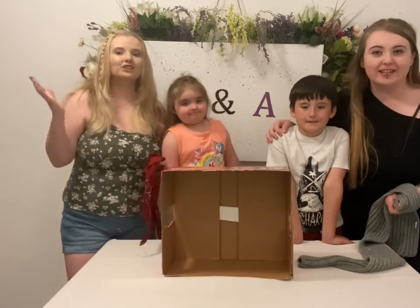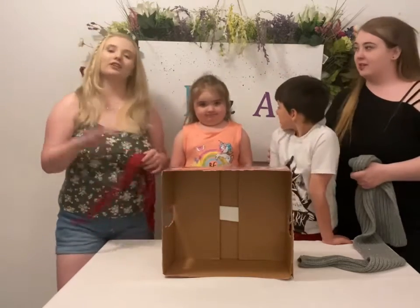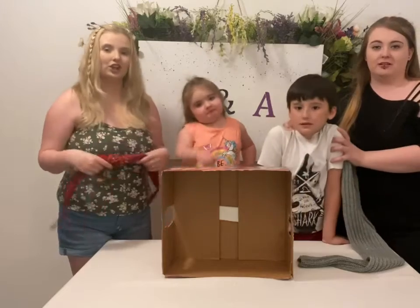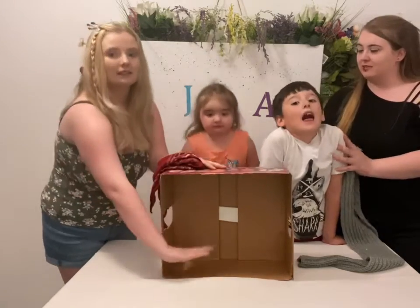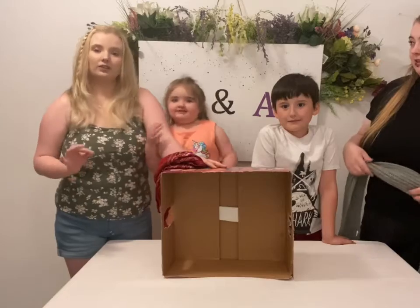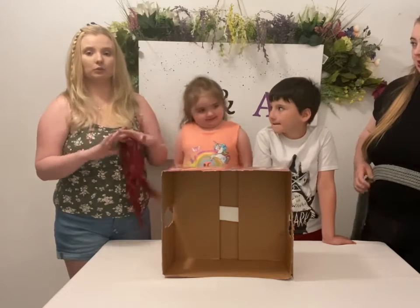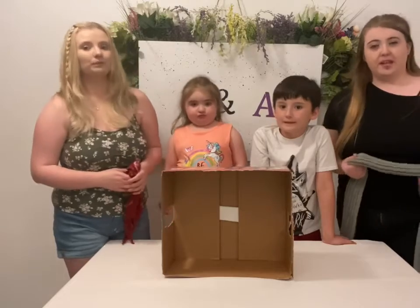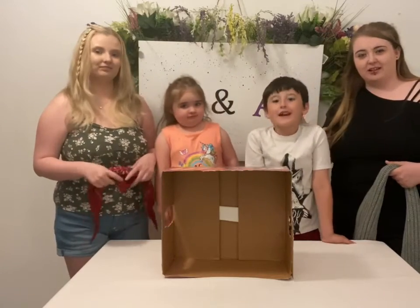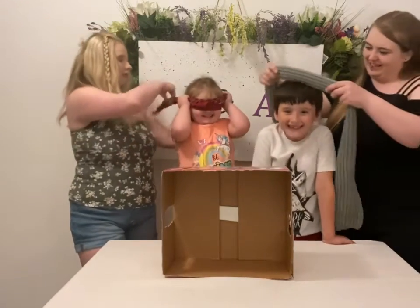Hey everybody, what's up, this is Jay. Today we are going to be doing a video with my two beautiful children — my third is out with his dad. We are going to be doing a blind feel challenge. They are going to be blindfolded and we're going to stick random things in this box, and they're gonna stick their hands through and touch it and see if they can guess what it is. With my daughter it's going to be a little different — we'll ask her if it's one thing or the other and she gets to point to whichever one she thinks it was, because she is nonverbal as of right now. She's working on it, she's doing good. Say hi Bella! Good job. Dylan, you want to say hi? Hi! Good job.